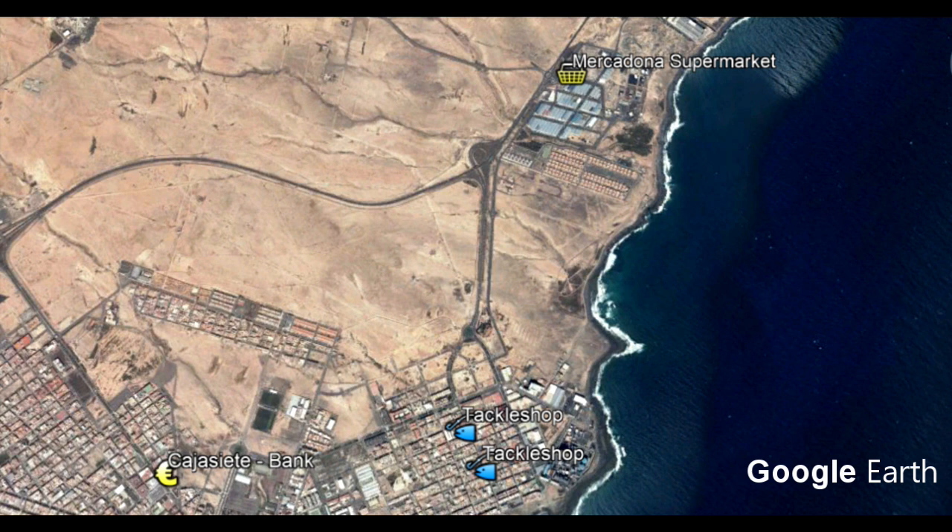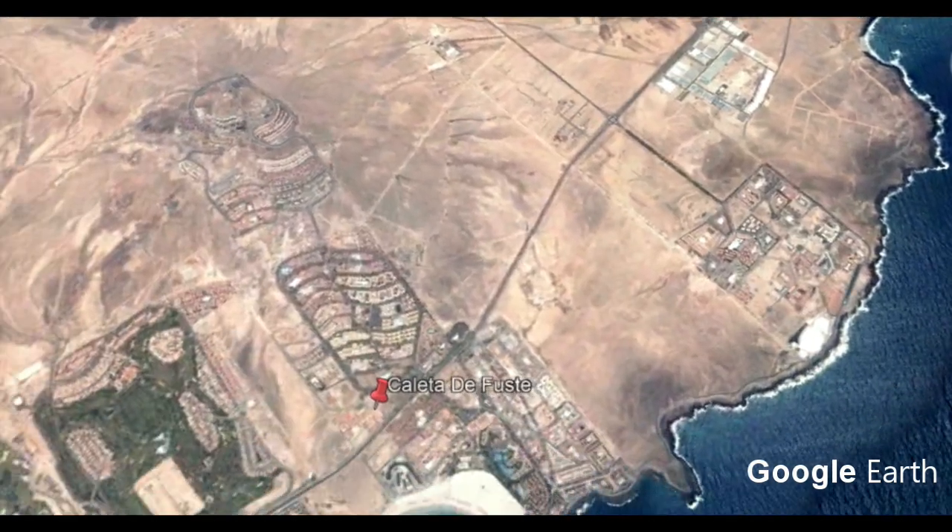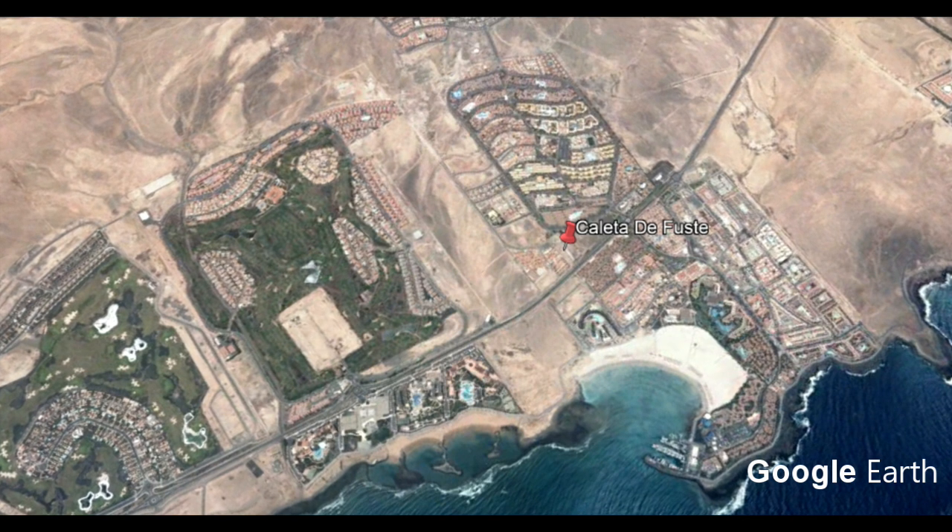As we leave Puerto del Rosario we'll fly a little bit south, past the airport, down to Caleta de Fuste. Caleta de Fuste, or El Castillo, is quite a good base if you're going to be fishing the whole island. A lot of the shoreline around here has rocky marks — some quite deep, some shallow — and there are a few little bays. It gives you a good chance to lure fish for Bonito or bluefish, live bait, or bottom fish as well. So Caleta de Fuste is a great central base, five to ten minutes south of the airport.